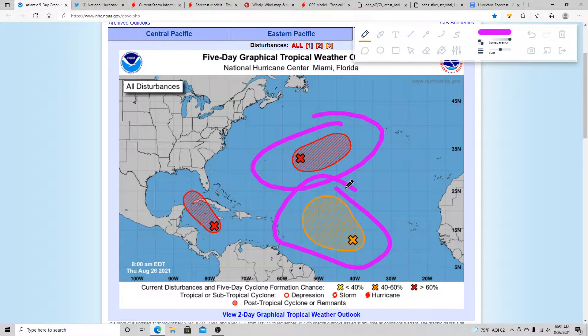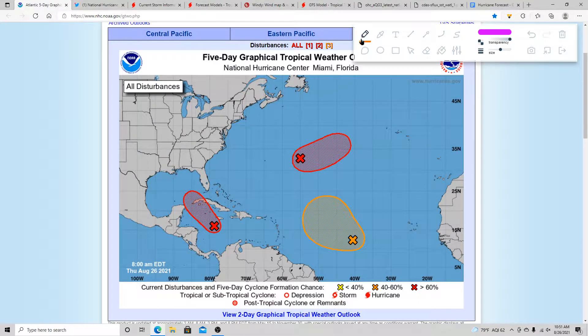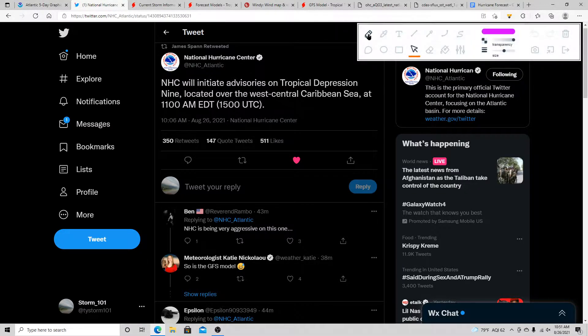We also have Invest 97L and 98L — I might have those backwards — but I'm not too worried about those systems right now. They could become named storms in the next few days, but they'll be fish storms with no threat to the United States or any land. So we've got Tropical Depression 9 located over the west-central Caribbean Sea as of 11 a.m., with advisories being issued shortly.